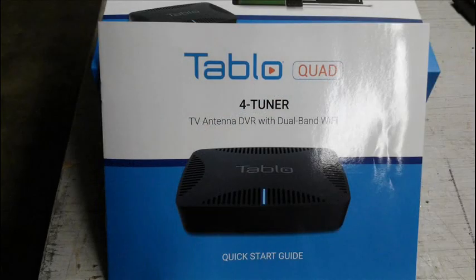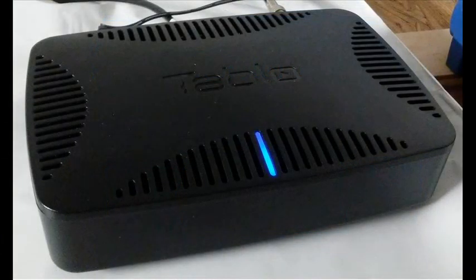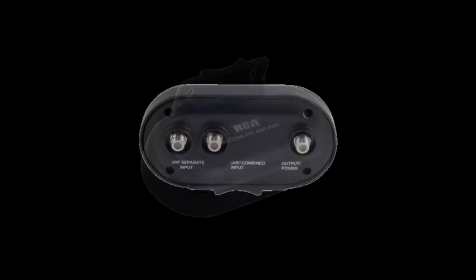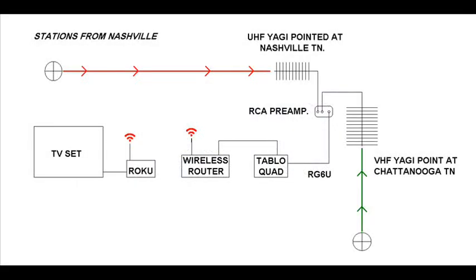I am using these antennas with a Tableau Quad over-the-air DVR. The UHF Yagi is pointed west toward Nashville, and the VHF Yagi is pointed south towards Chattanooga. To combine the two antennas, I'm using an RCA TVPRAMP-1E outdoor preamplifier with separate VHF and UHF inputs. It has separate or combined inputs for VHF and UHF, and I am using mine configured with separate VHF and UHF inputs.